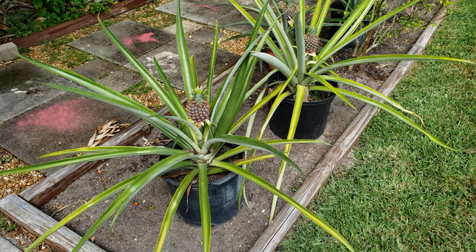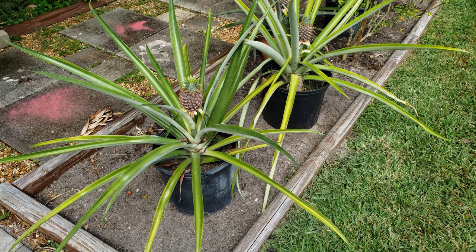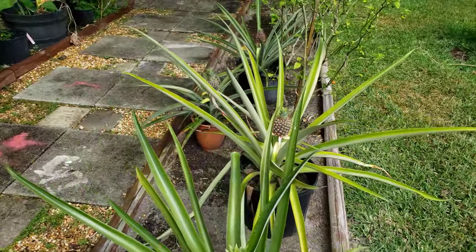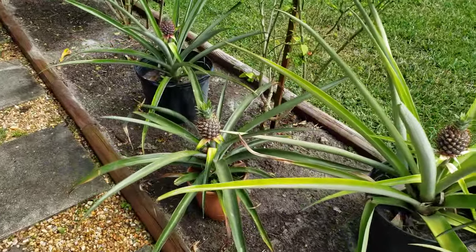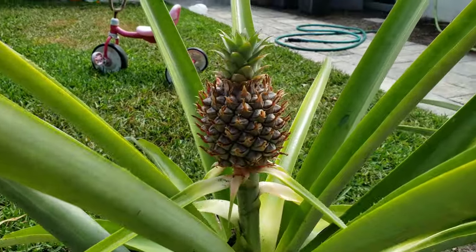Hey guys, what's up? It's Alex. I got another little video here focusing on my pineapple plants. They're in pots, as you can see here. I got four out right now. These are the only four that I have fruiting. Look at that. Let me show you this one. It's beautiful.